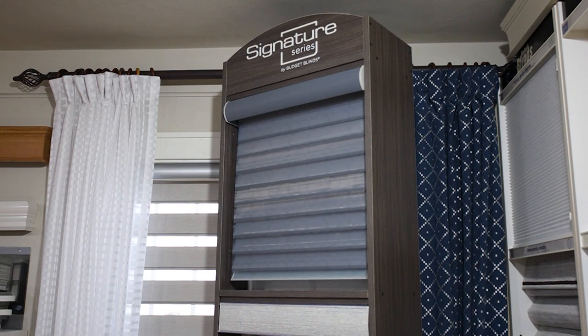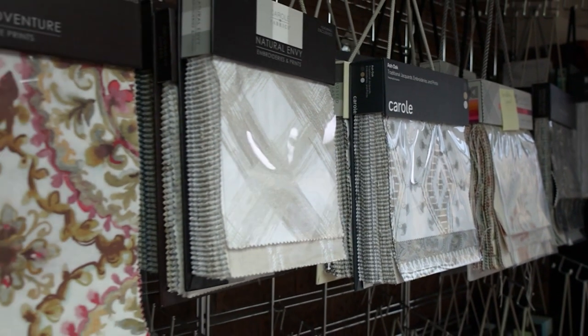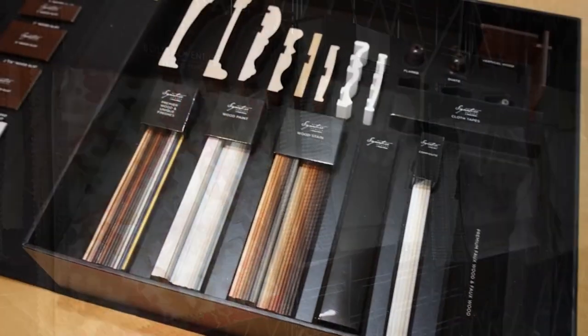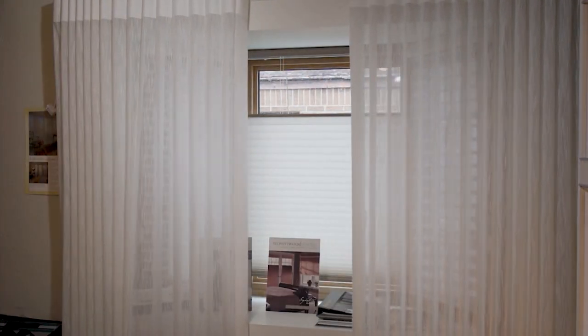Some people might be stressed out buying things like this because you've got to figure out how many they need, for what windows, what fabric is going to look best in their kitchen or living room. And that's where the experts come in. We try to help them visualize by coming into the showroom. They can look at all the different types of window treatments available, and we try to guide them as to what might work best with the budget they have in hand.